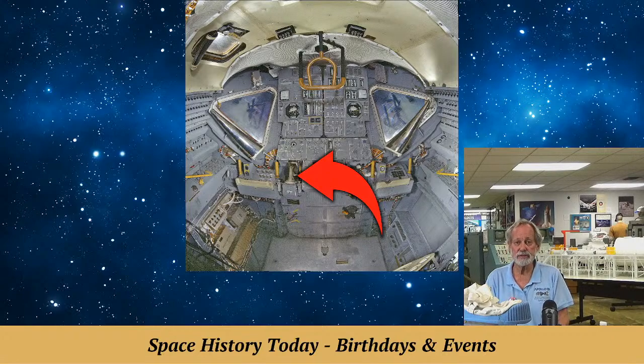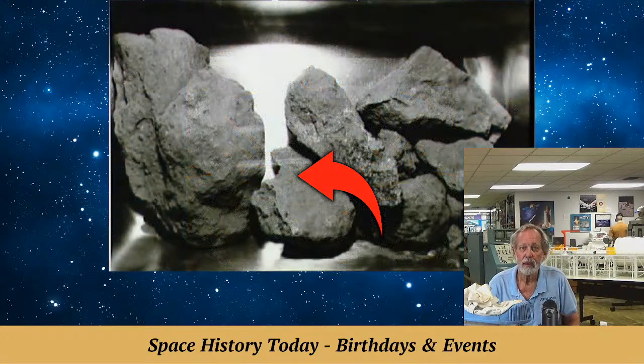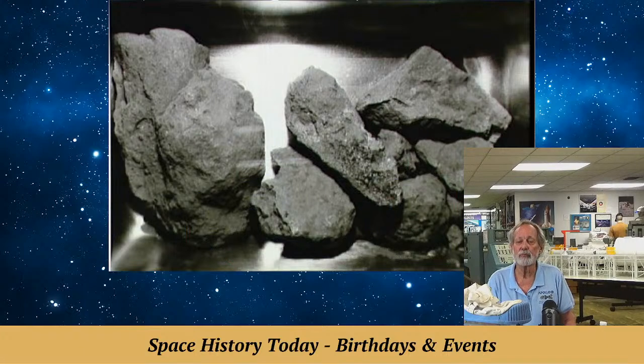A peek inside the lunar module. Here are some of the moon rocks they brought back — not all of them. They brought back 57 pounds of moon rock and took 97 photographs on the surface of the moon, including those taken out the windows.